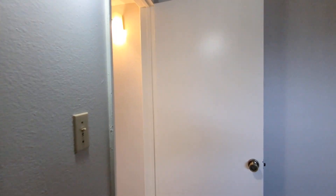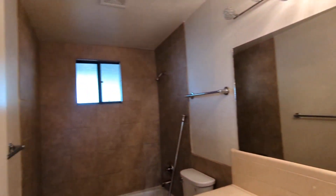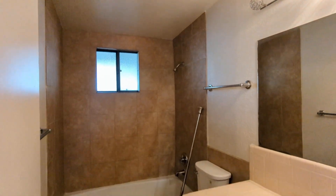We're going to go back to the living room area, but before we do, here is the bathroom.